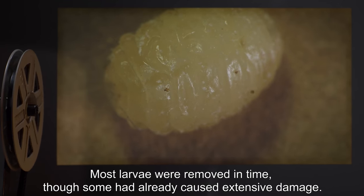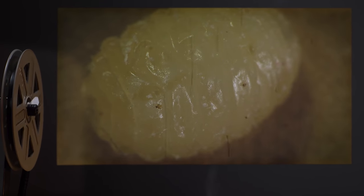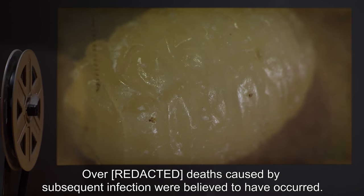Most larvae were removed in time, though some had already caused extensive damage. Unconfirmed deaths caused by subsequent infection were believed to have occurred.